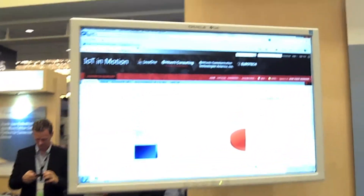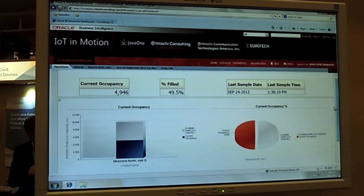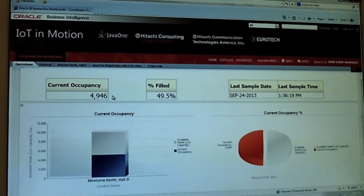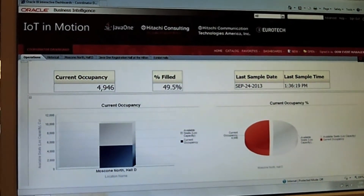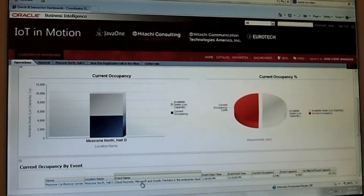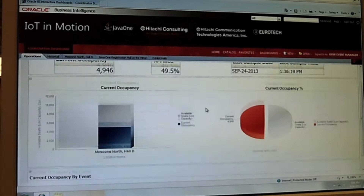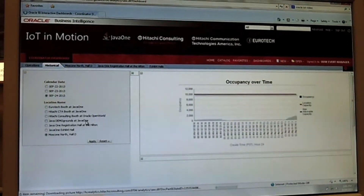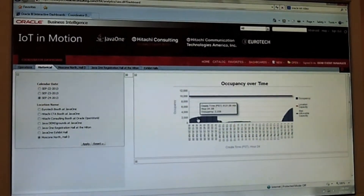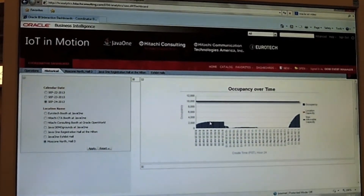Here on the screen we have a dashboard that gives visualization of all this information, and it's all coming in real time. Right now there's a keynote going on in Hall E, and we have close to 5,000 people — about 50% capacity. We can see it's a cloud keynote: Microsoft and Oracle partners in the enterprise cloud. We can look at real-time information, and we can also go and look at historical data. We can see trends over time — we can pick one of the days of the event, pick a specific location, and see how occupancy of that location changed.